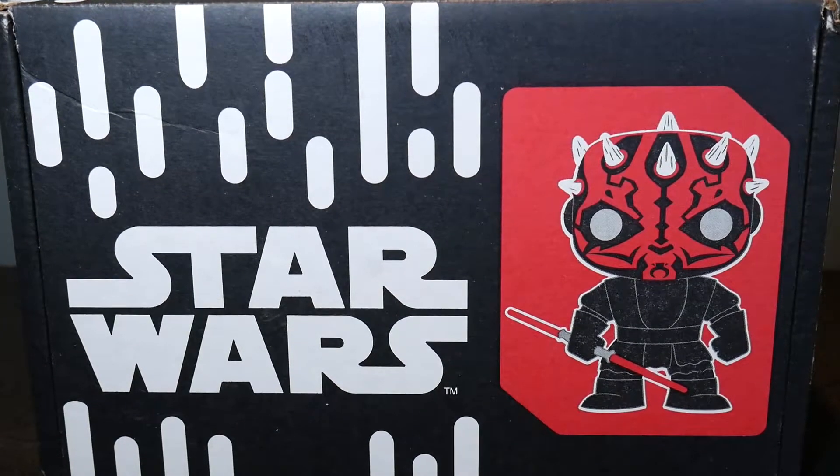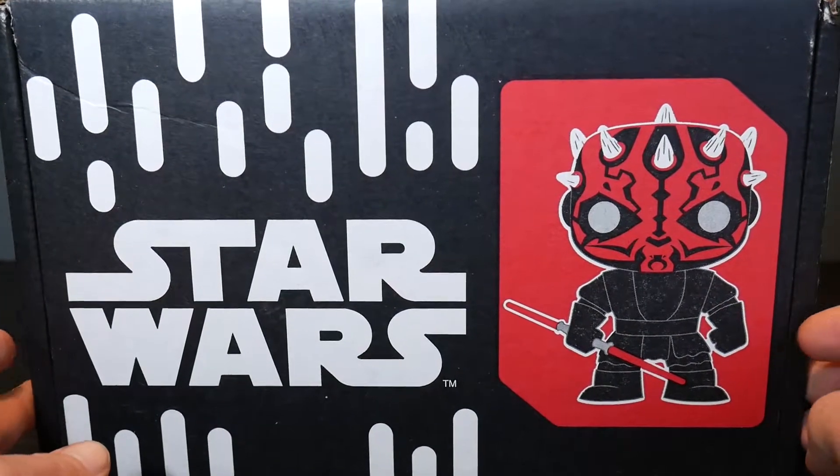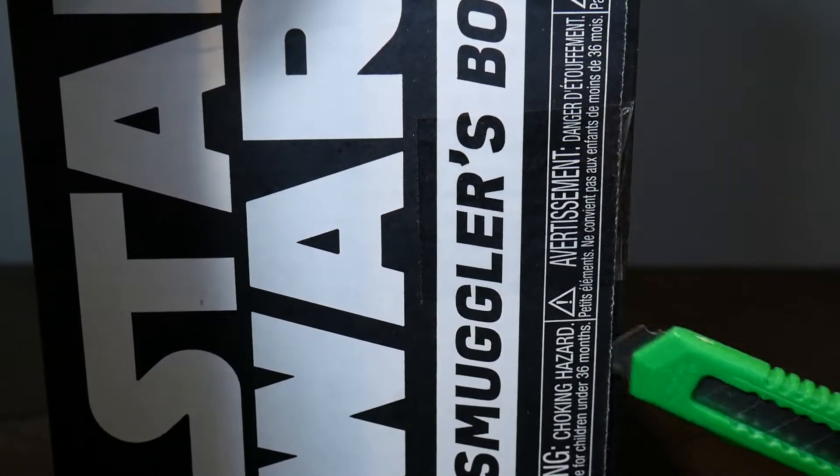Hey everybody, The Real Deal here. We've got the latest Star Wars Smuggler's Bounty Box here from Funko. This is, I believe, a Sith theme, so maybe we'll get a cool Darth Maul thing in there. He's on the cover, so who knows.